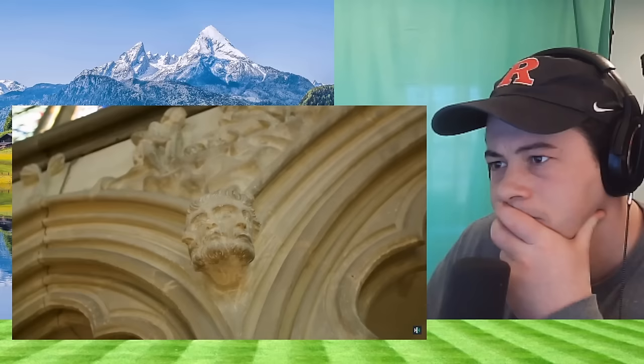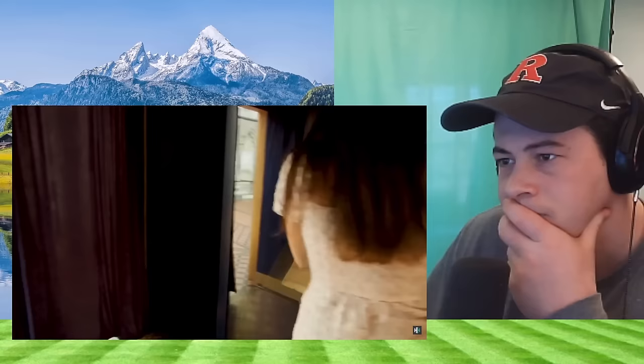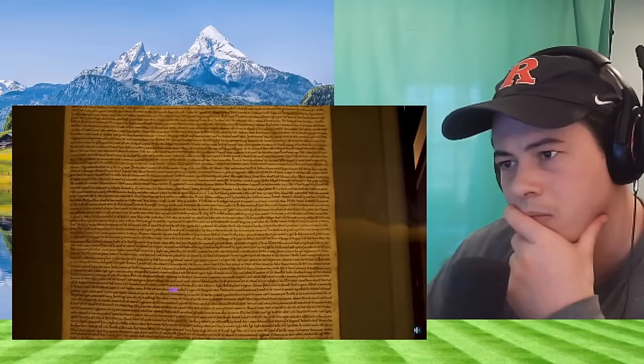Behind this curtain is perhaps the most important historical document in British history — it is Magna Carta, Latin for 'the great charter.' Only four copies of Magna Carta dating from 1215 have survived the ravages of time, and the one in Salisbury is the best preserved.